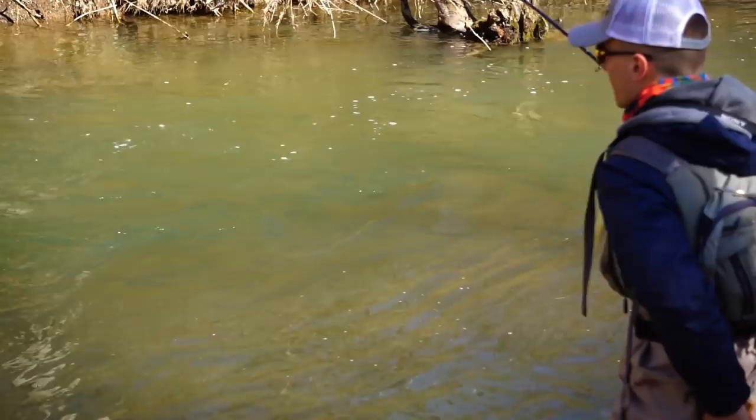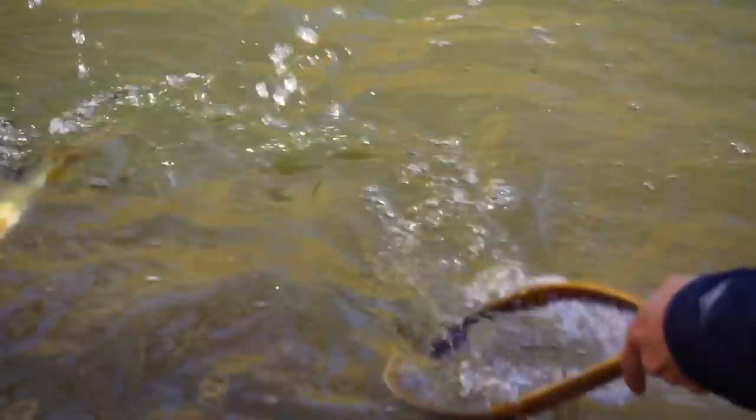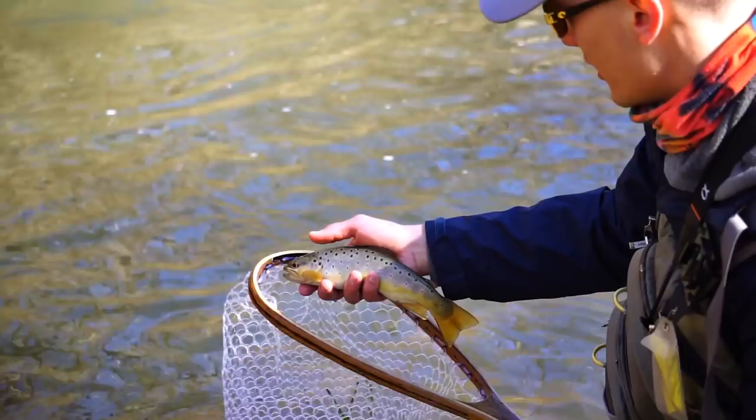These fish are keyed on caddises right now. Nice fish — some butter, got a little butter in the net. Let's get him back in.